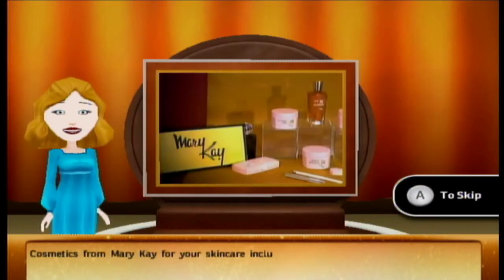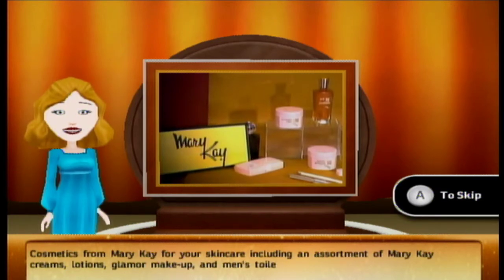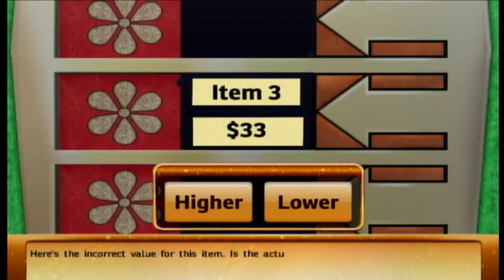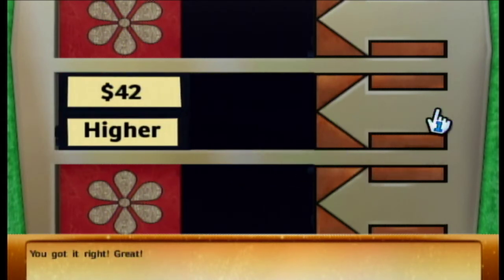Jeez Louise! For your skin care — an assortment of Mary Kay creams, lotions, glamour makeup, and men's toiletries. That's going to be higher. Is the actual retail price higher or lower? Oh no, don't tell me it's lower. You got it right! Great — thank God it's higher.